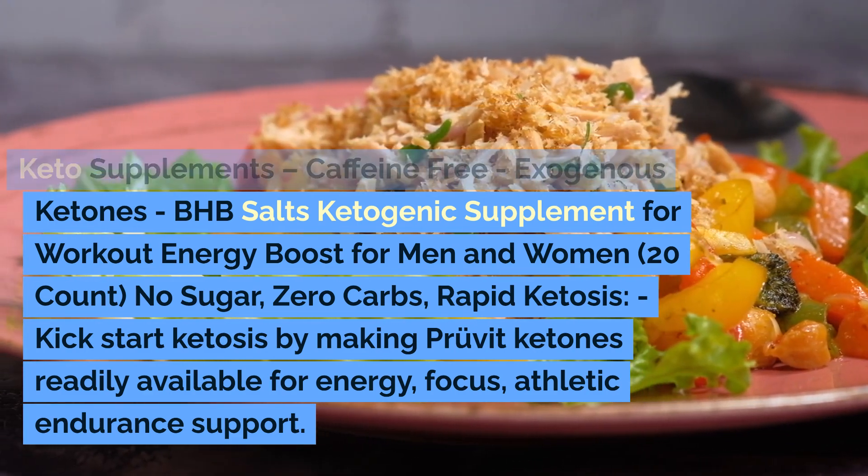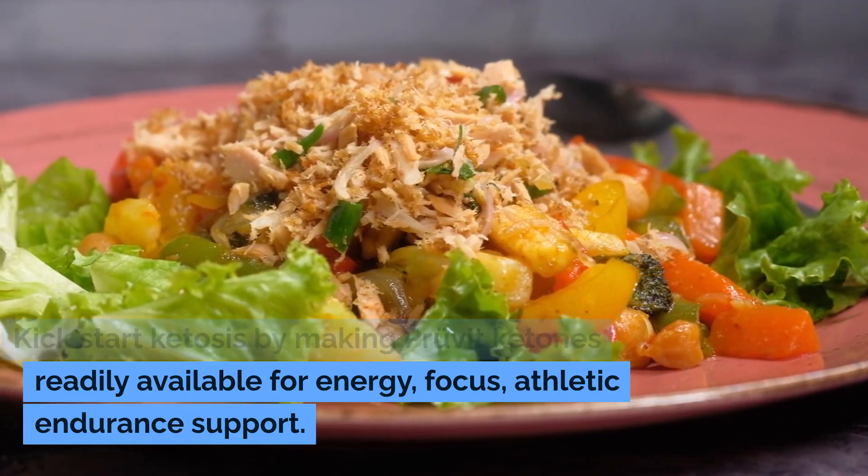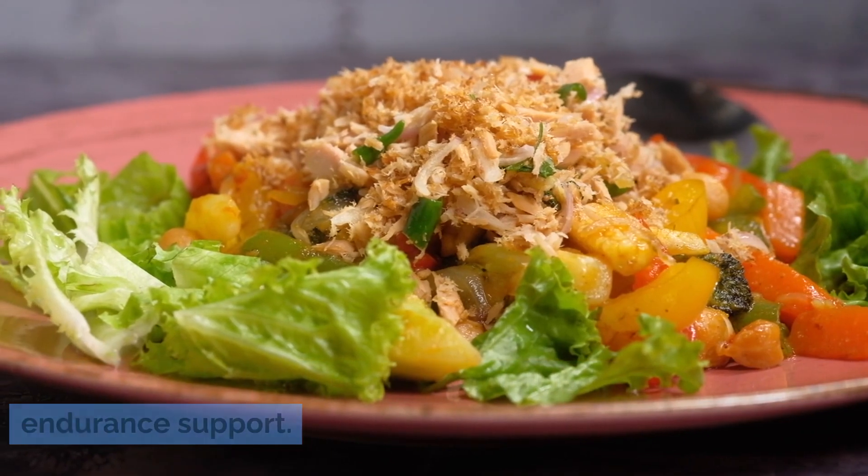No sugar, zero carbs, rapid ketosis. Kickstart ketosis by making Prove It Ketones readily available for energy, focus, and athletic endurance support.